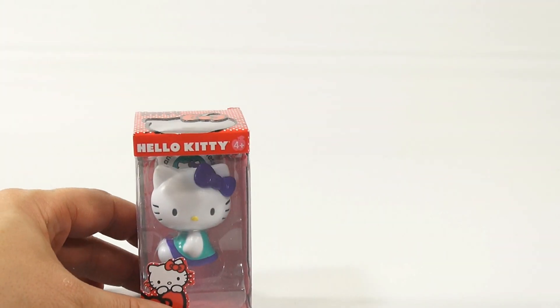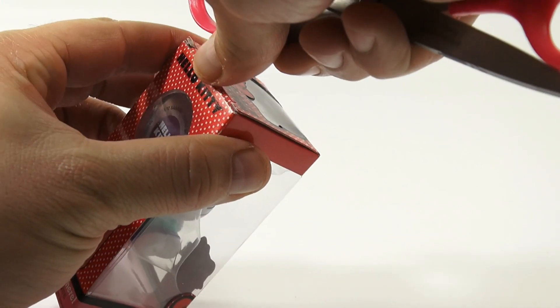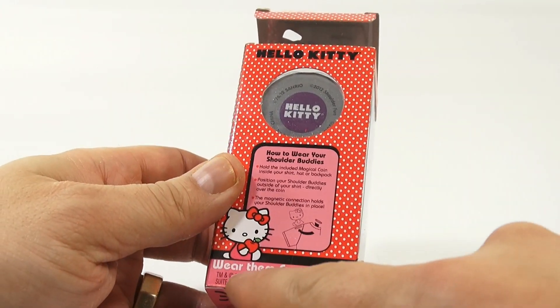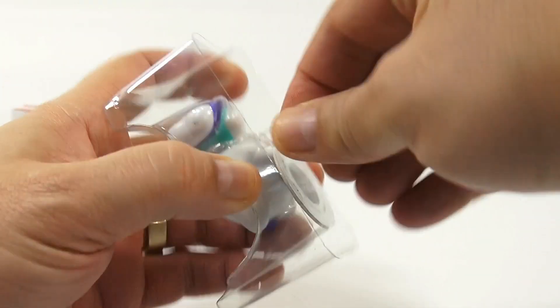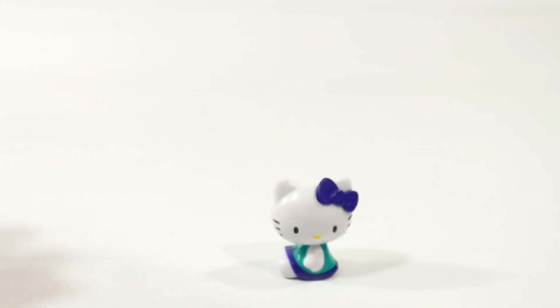Let's check out the Hello Kitty ones — I know we have a ton of Hello Kitty fans out there. I'm just gonna open up one of these. This is a Sanrio product by Bridge Direct. It says 'wear them everywhere' and shows how to wear your shoulder buddies. This one was twisted in the back — different packaging from the others.